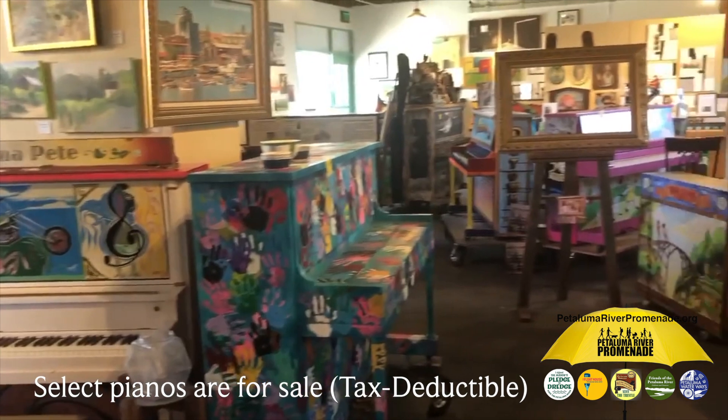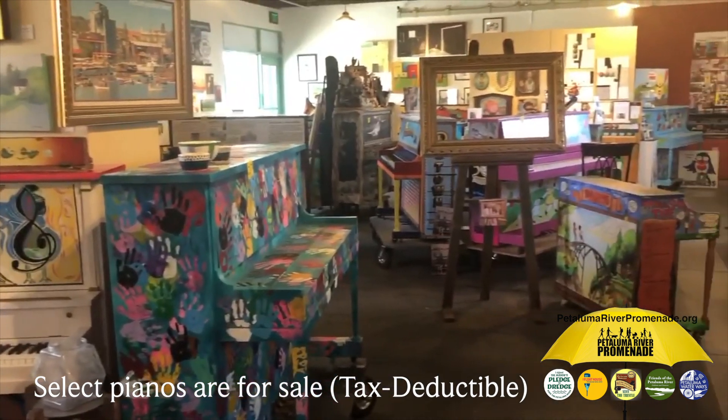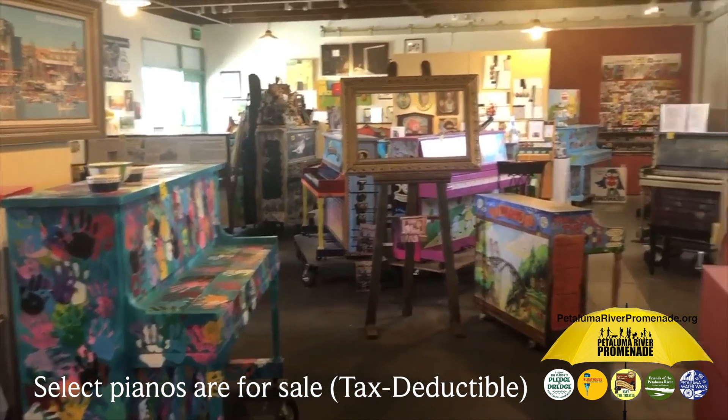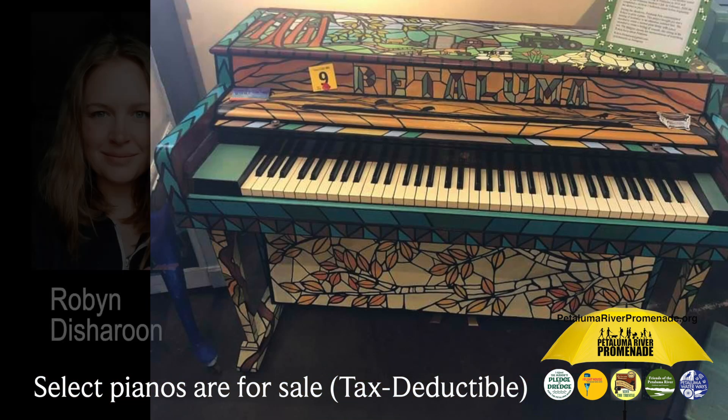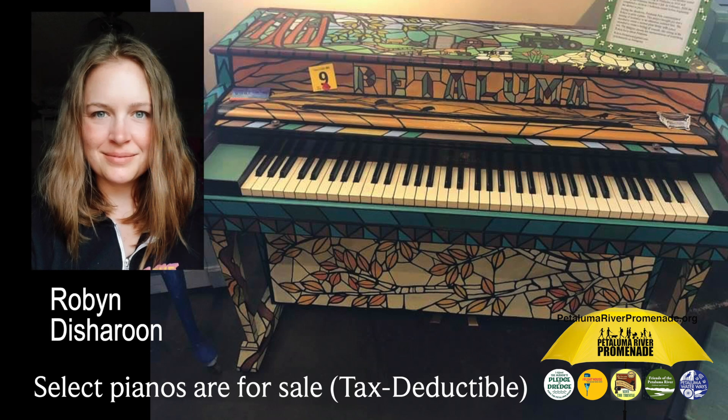And finally, number 1 — drumroll please — Stained Glass Glissando by artist Robin Discharoon. This tiny abbreviated keyboard Wurlitzer with matching bench was immediately purchased by, you guessed it, artist Robin Discharoon herself, so she could take it back home to her kids.